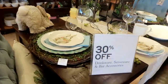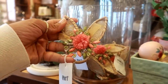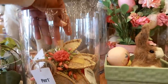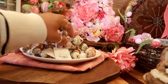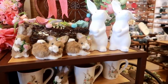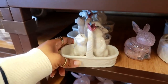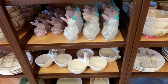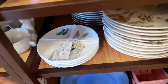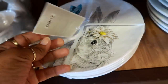They have 30% off drinkware and serveware. Look at these napkins — those are beautiful, $4.99. Salt and pepper shakers. Pretty little bowls. Oh, I like these — you get four different pictures right there for $30.